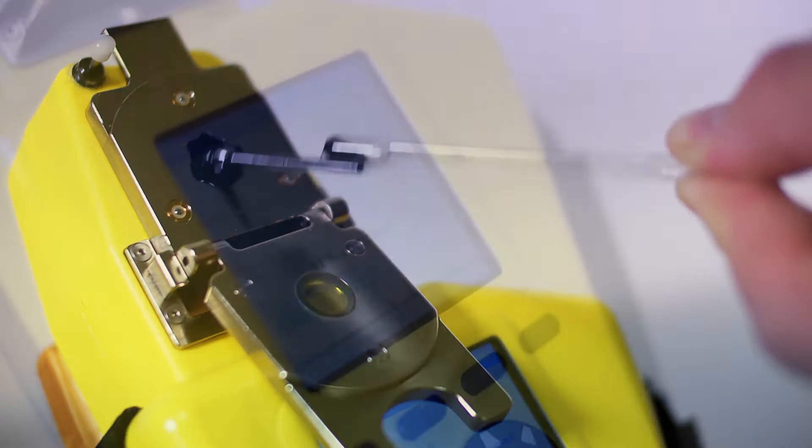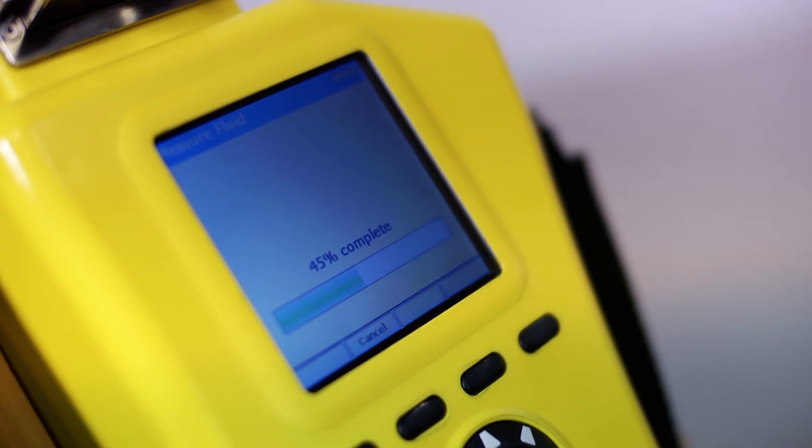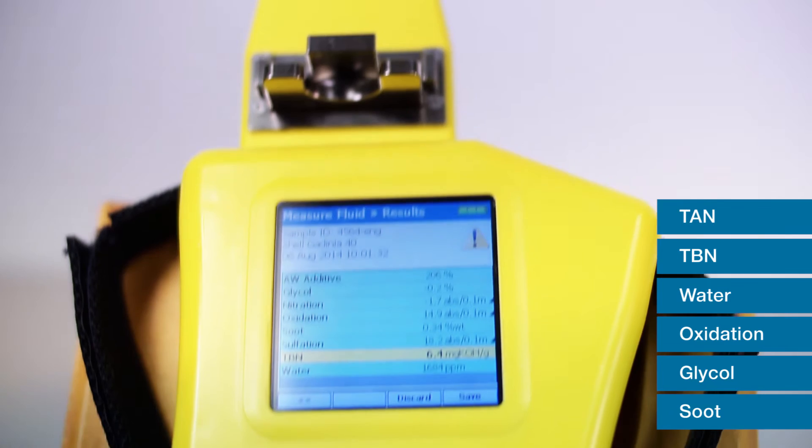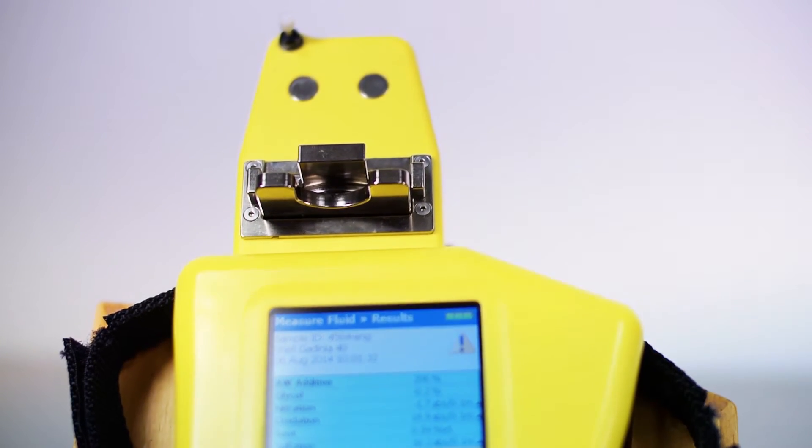Fluidscan detects lubricant degradation and contamination by other fluids at the point of use by measuring key oil condition parameters such as TAN, TBN, water, oxidation, glycol, and soot.